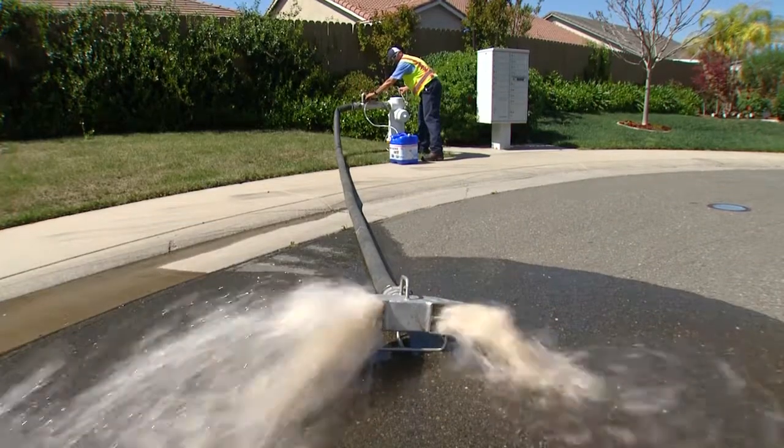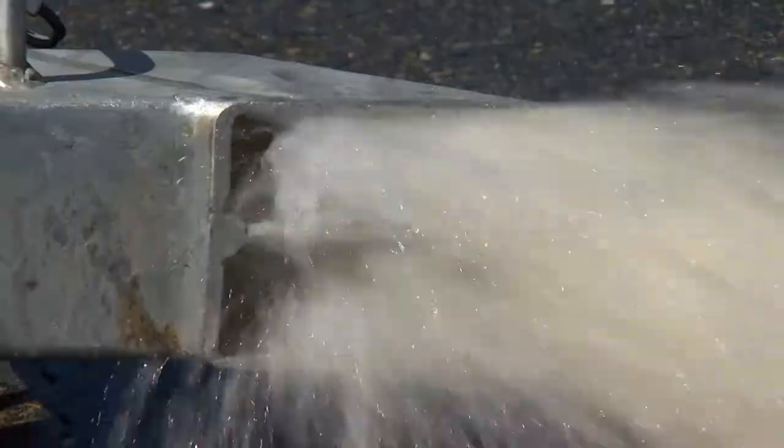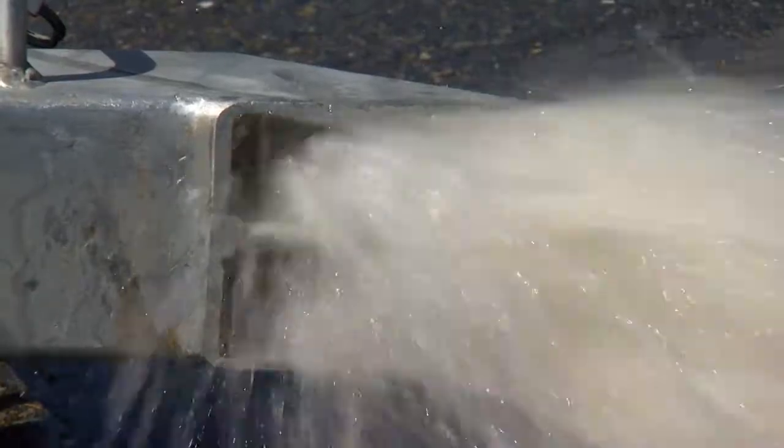Flushing the system ensures that the water remains fresh and also clear of discoloration or sediment. In older cast iron or steel pipes, it's pretty common to get a buildup or accumulation of sediments.